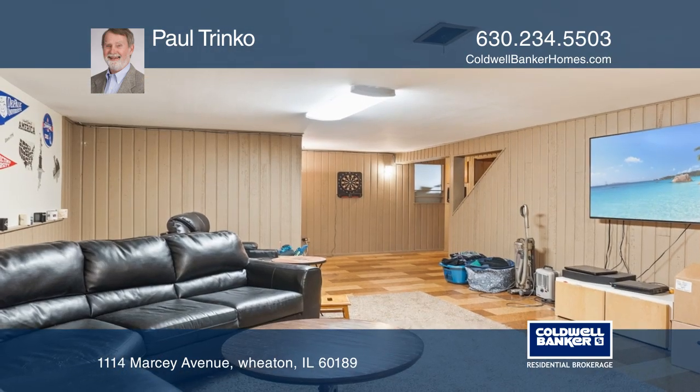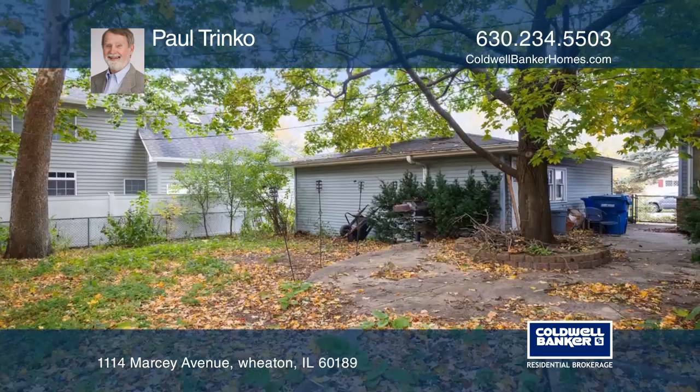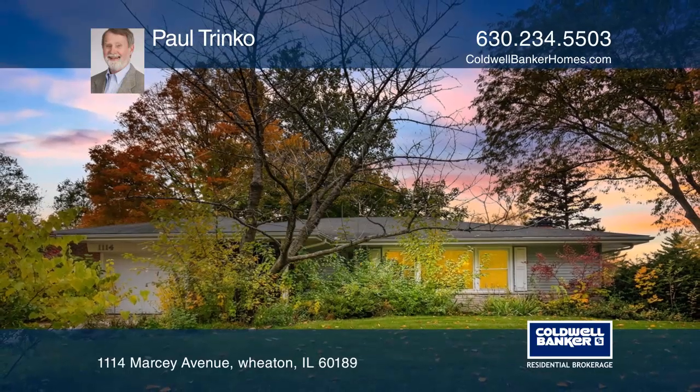This home has a newer furnace and a newer garage roof and is located on a large wooded lot with a very nice patio. Pick up the phone and call Paul Trinko to schedule a tour today.